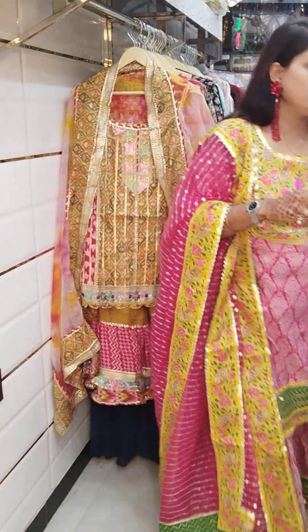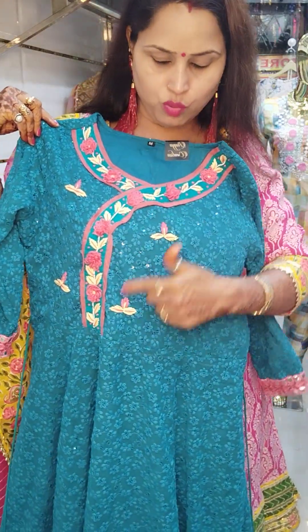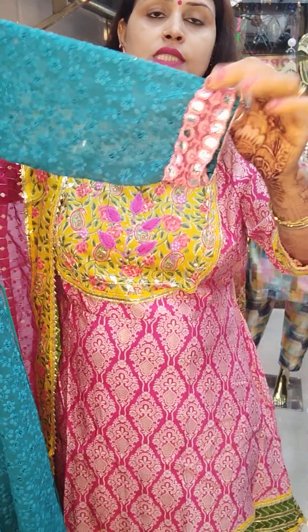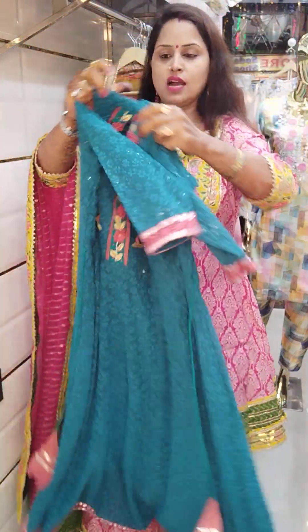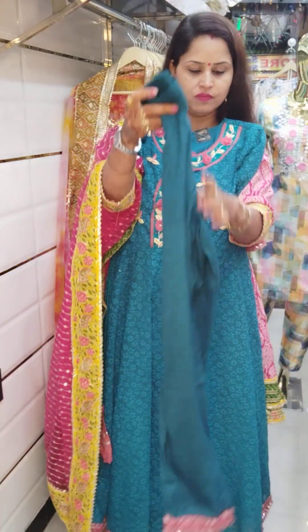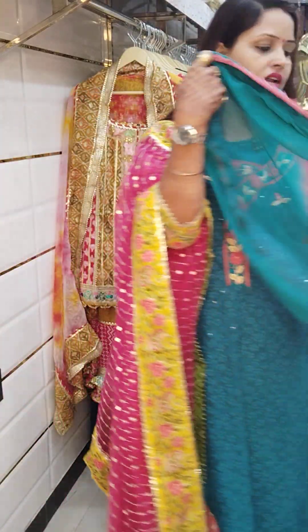Moving on to the next piece — a gorgeous anarkali on georgette fabric with full lakravii chickenkari work and sequence. The anarkali style is made with full thread embroidery — handwork. The sleeves have foil mirror; sides have dori with tassels. The bottom also has foil mirror work throughout, with pure cotton lining all over. A pure cotton bottom will also accompany it. The dupatta is a double-shaded chiffon with four-side border and crochet lace.